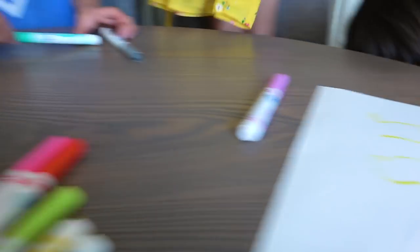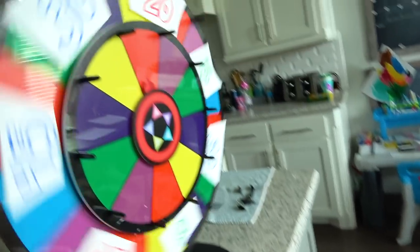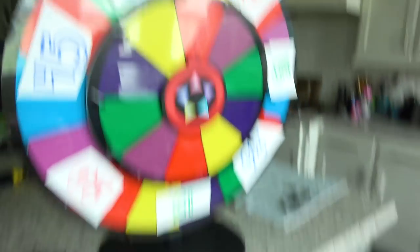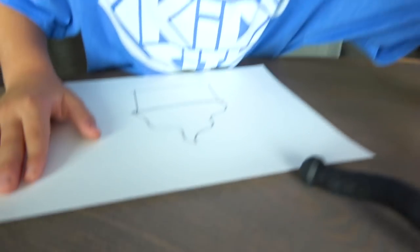Good job! Pretty good job too. Ava's going to spin the wheel for the dessert category. You guys have 30 seconds to decorate the ice cream on paper, and then we're going to go decorate it according to your picture — we're going to put the toppings on for you.